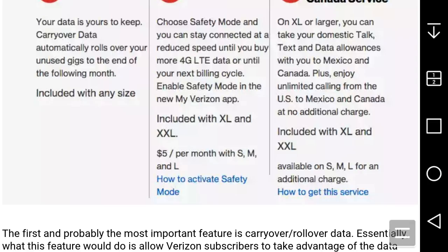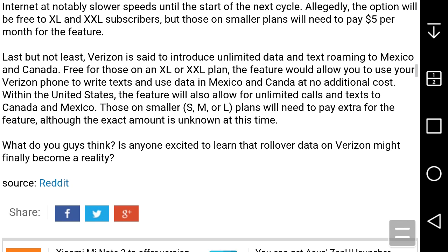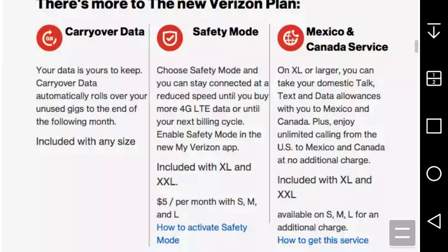I don't think you can actually click on that — I'm trying to click on it now. You guys should be able to turn Safety Mode on in the My Verizon application. It says it's to be released and available sometime this weekend, so this feature should be available sometime this weekend.